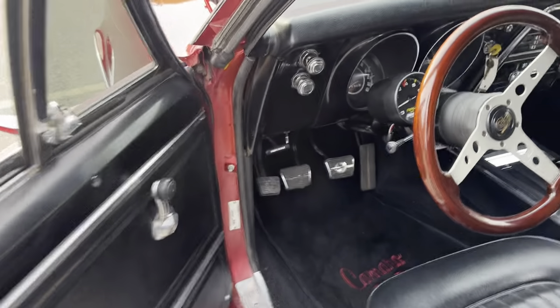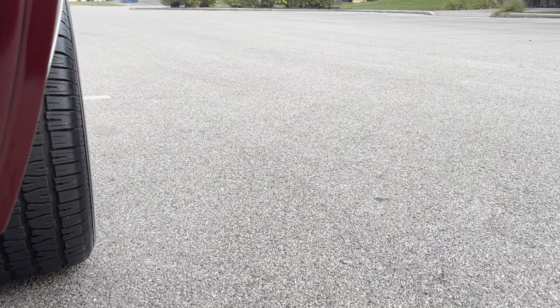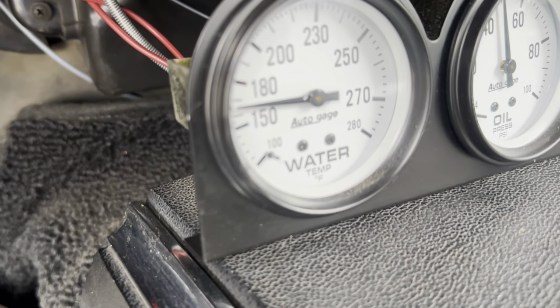Let's get in here so I can rev it up so you can hear this baby. Take a listen to that. It's running at a cool about 165 degrees.